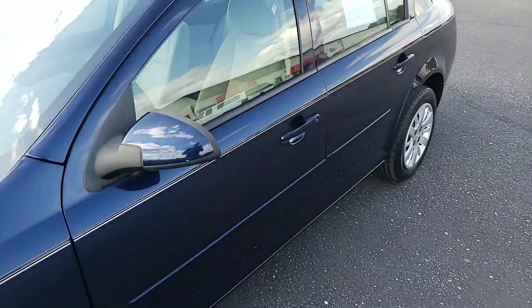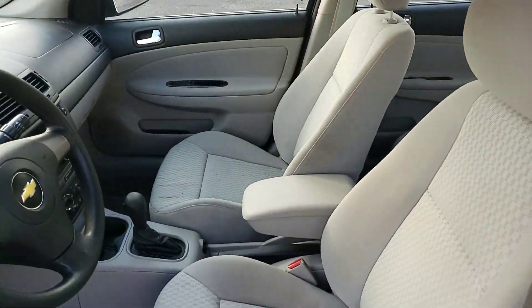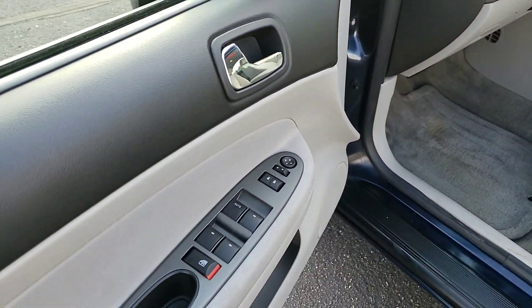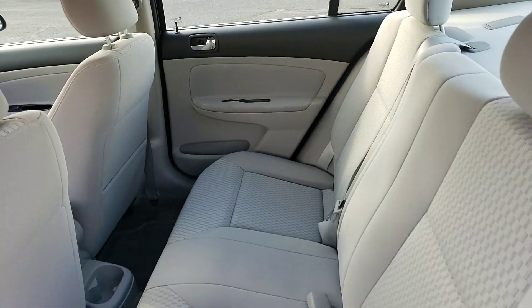Walk around, we'll take a look at the inside of it. Light gray interior, clean, power windows, power door locks. Back seats nice and clean also.